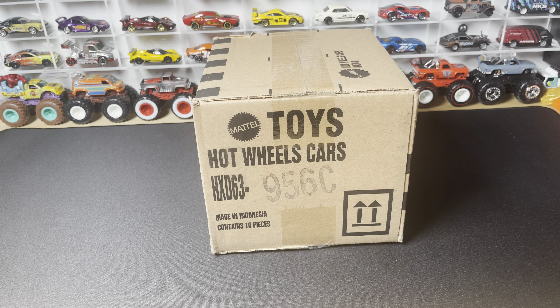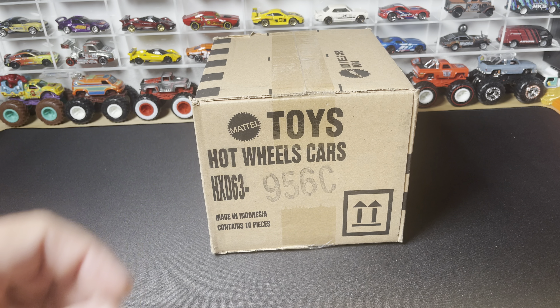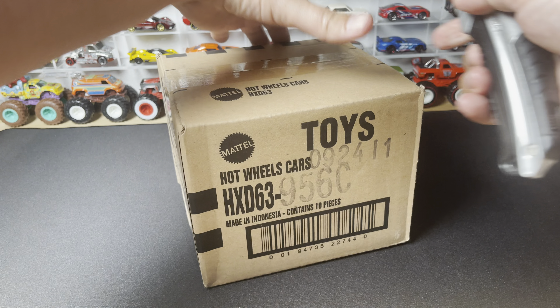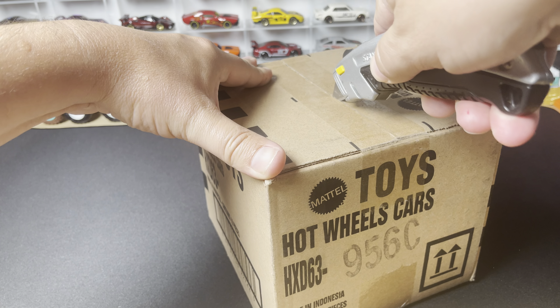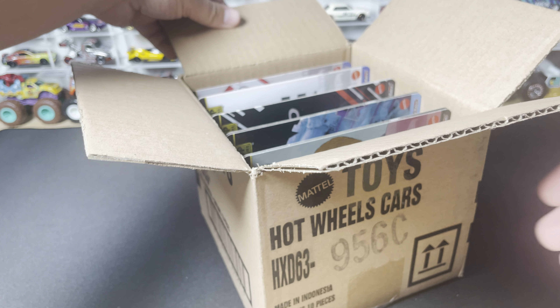Welcome back to another OTD unboxing video. Today I have for you the 2024 Hot Wheels Pop Culture Mix C. This is designated by the HXD63 case code on the side, and the C designation is the third mix for 2024. This is probably one of the more popular mixes of pop culture — formerly entertainment — and containing two Skylines. Let me pop it open and see; these should all be two per case.